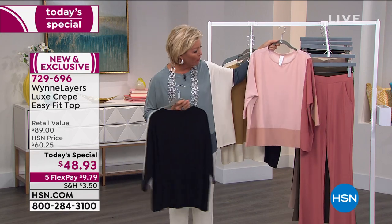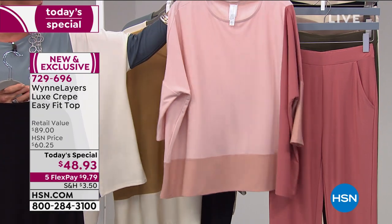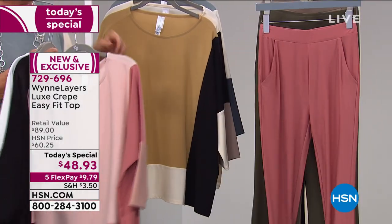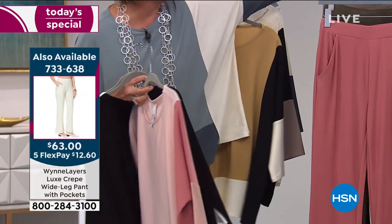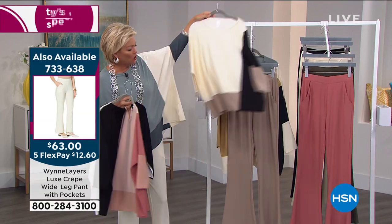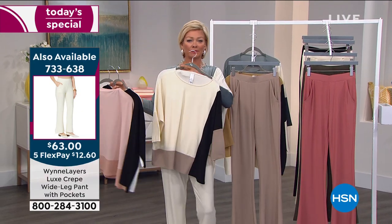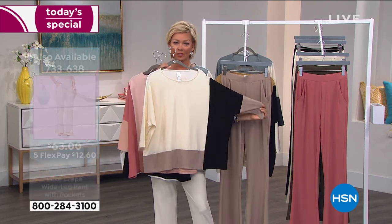I wanted to show you the pant that Marla was referencing — we have it in some really beautiful matching colors. Here's your Canyon Rose, and then of course the pant with these fabulous pockets and a nice wider leg. Let me pull up the sand color — I love this combo. We haven't talked a lot about the cream multi, but now put that over your pants with the sand. That is ladies who lunch, right?